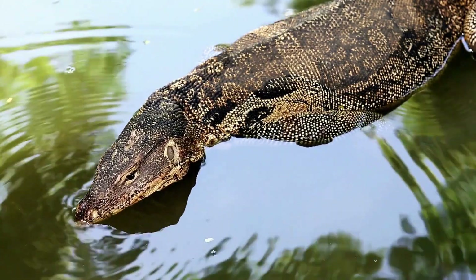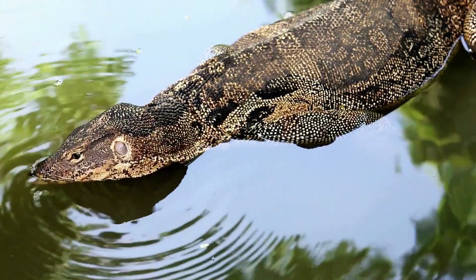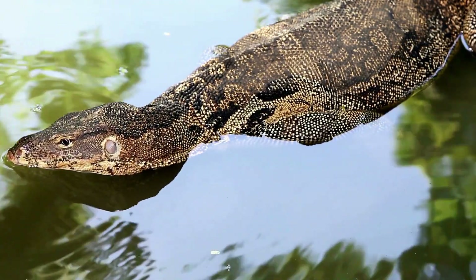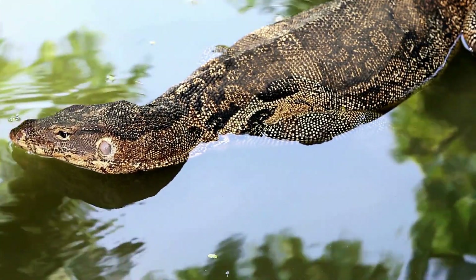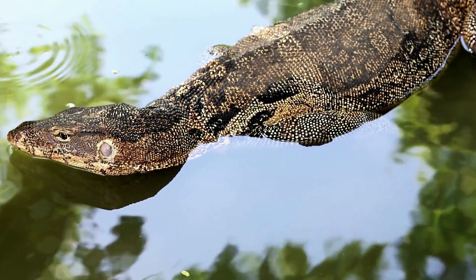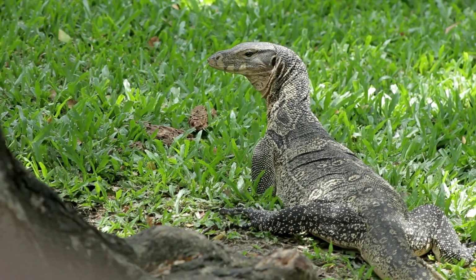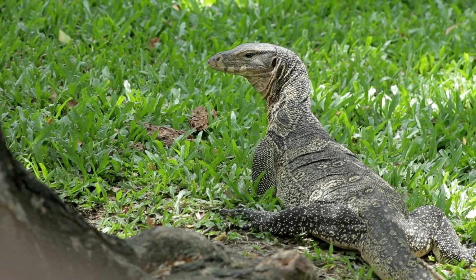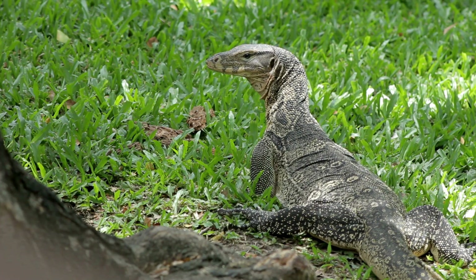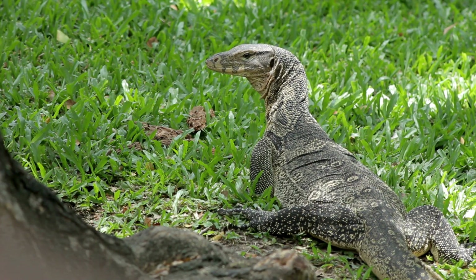Evolution isn't just about survival of the fittest — it's also about survival of the most adaptable. And in the case of monitor lizards, their adaptability has turned them into veritable chameleons, blending in seamlessly with their environment. Evolution has made monitor lizards masters of disguise. Now, where do these fascinating creatures live and what do they eat?